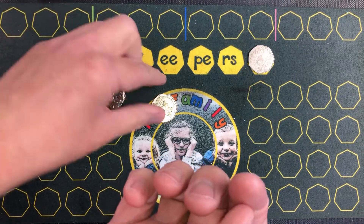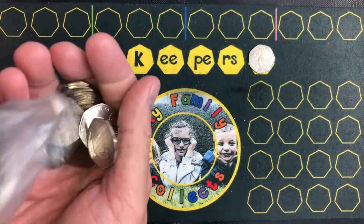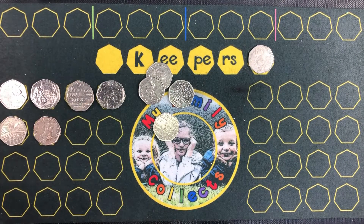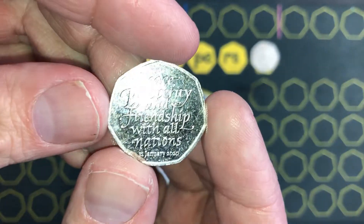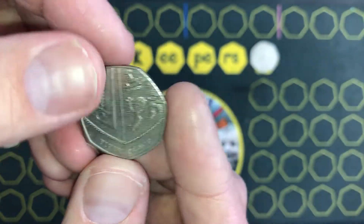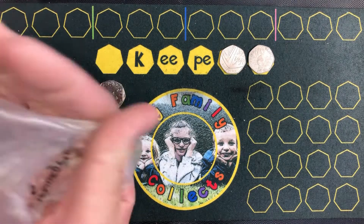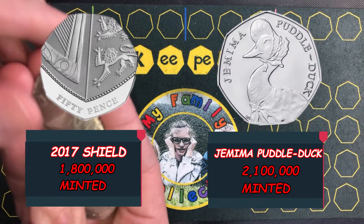Another Benjamin Bunny and a Tale of Peter Rabbit, year 2017. Good spread of coins here. Johnson's Dictionary, another Tale of Peter Rabbit. We have got a Brexit — Peace, Prosperity and Friendship with All Nations — 31st of January 2020. And a year 2017 Shield, 1.8 million minted of those. As James said, rarer than a Jemima — they are actually rarer than Jemima. Quite crazy actually.